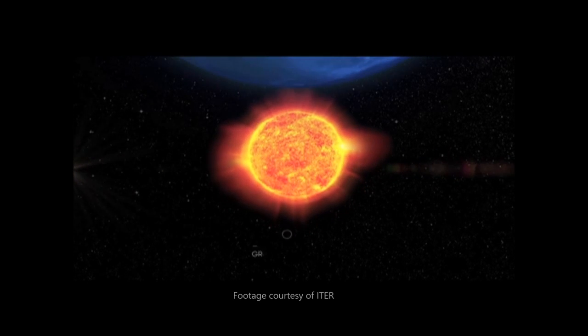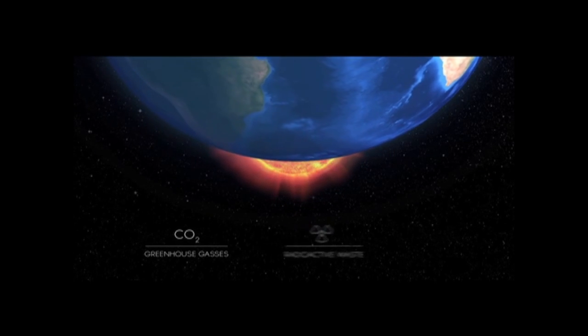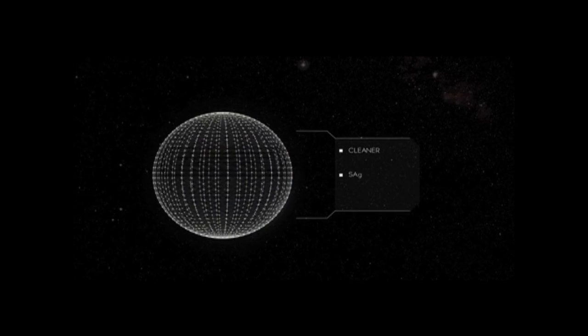Fusion doesn't produce CO2 greenhouse gas emissions. Plasma is produced from abundant resources. It's safe, and there's no long-lasting radioactive waste. So, with fusion being such an attractive source of energy, why aren't we using it more to produce a large amount of the world's energy?